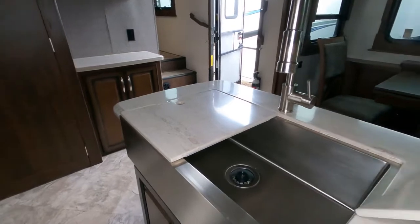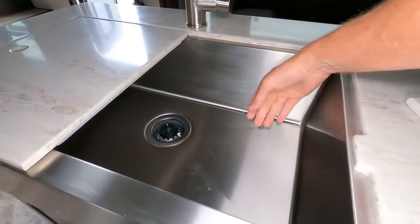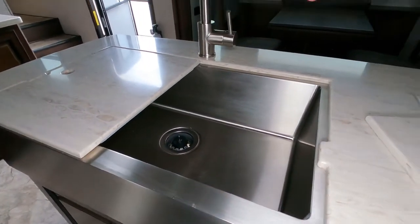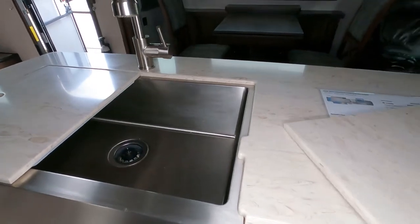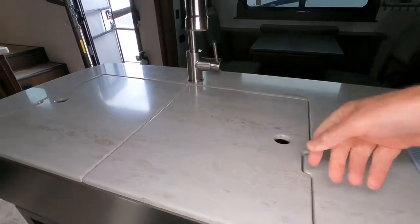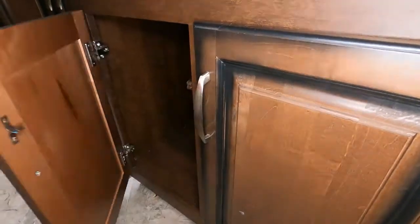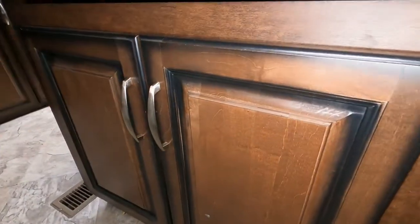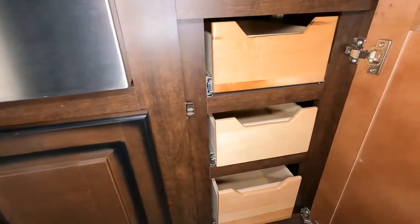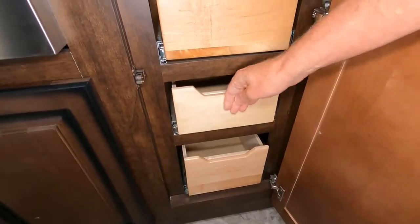The center island has a nice deep stainless steel farmer's sink with two covers. It's heavy-gauge stainless with a swan neck faucet as well as an extended faucet so you can spray things down. The covers fit a certain way which makes it very easy to use. There's cabinet space below with plenty of room for a garbage can, and fully extendable drawers for utensils or other kitchen items.